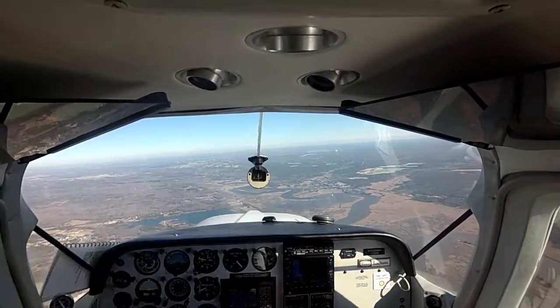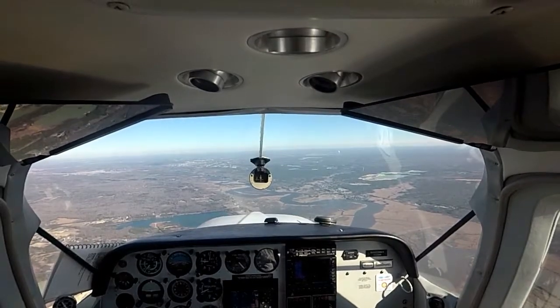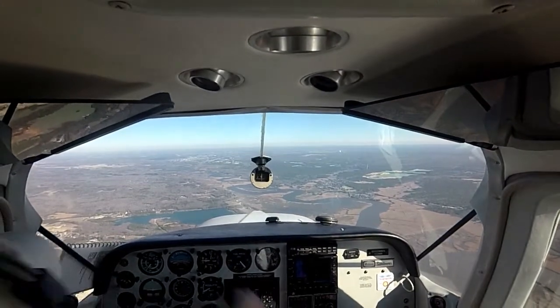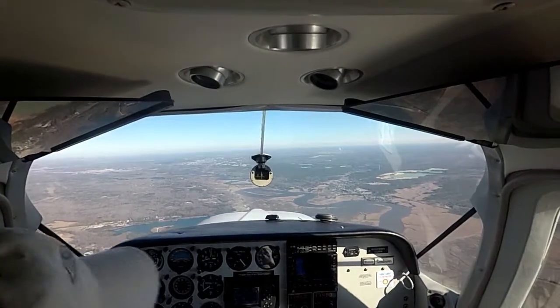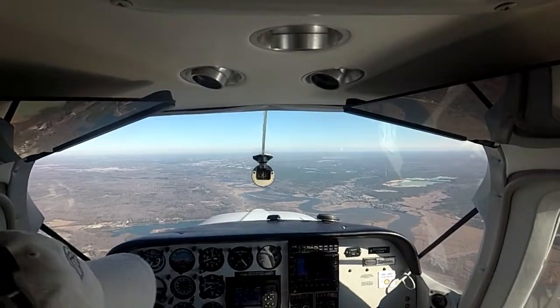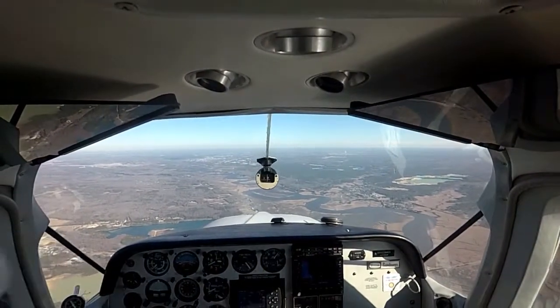Drop below 3,000. I'm going to circle the field once. The bumps have really started. Let's get this out of the way. Gas — we are on the fullest tanks. Undercarriage is down and welded. Mixture full rich. Pump on. Switch is set. And safety belts.